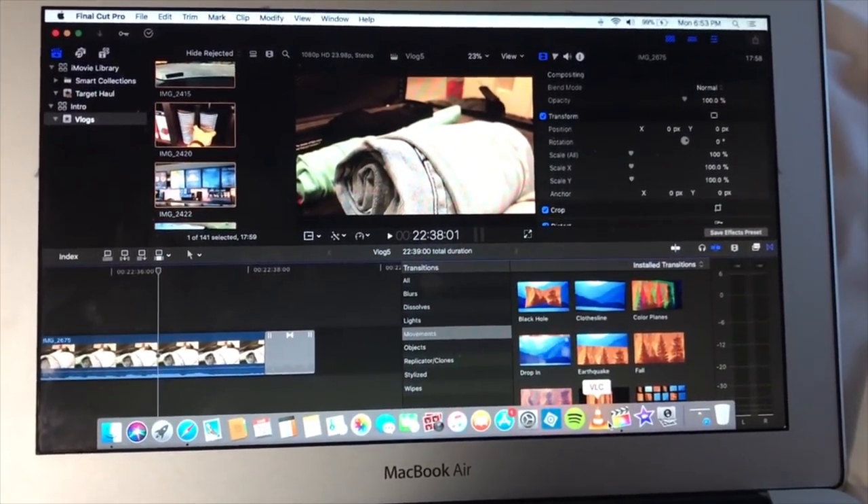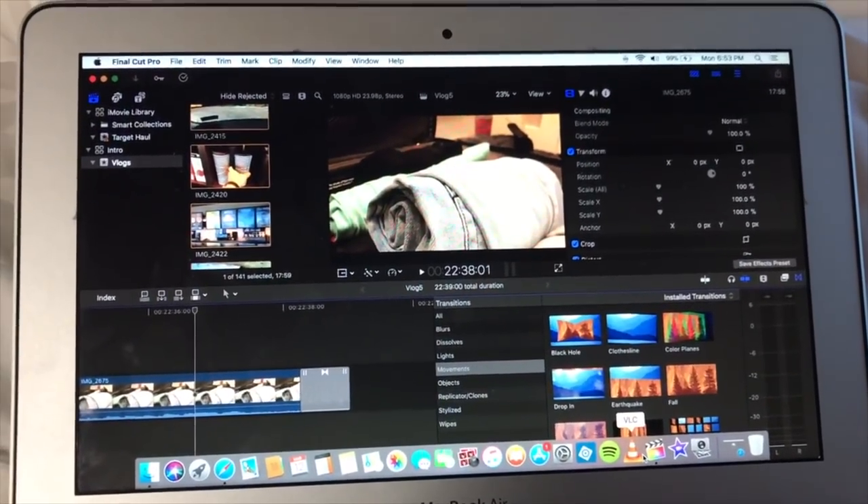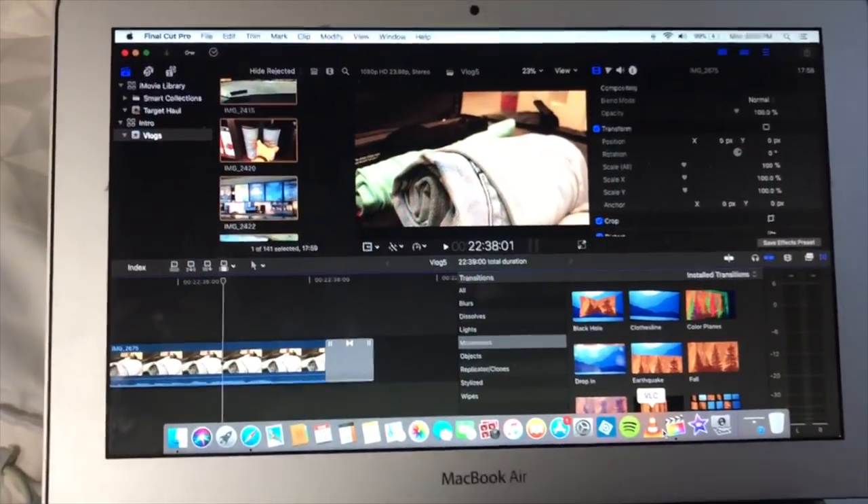Vlog 5 is hopefully going to be up the 13th. It's later on tonight and since it's kind of a crappy night and I'm not doing much in Los Angeles, I thought I'd walk you through my basic nightly skincare routine.